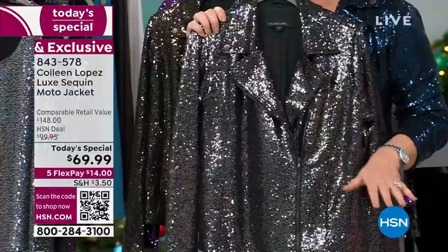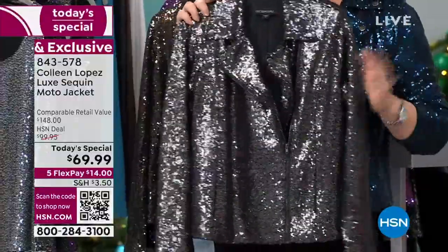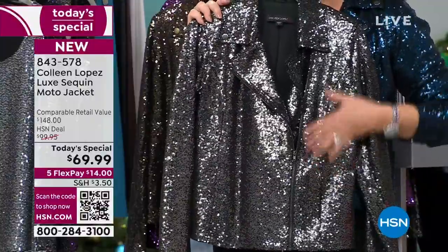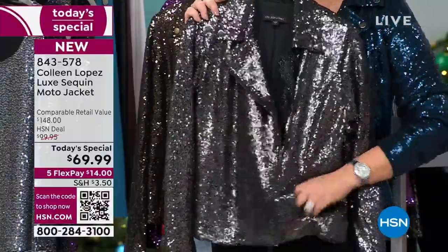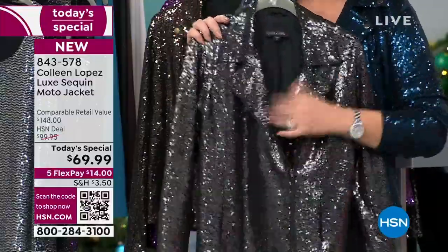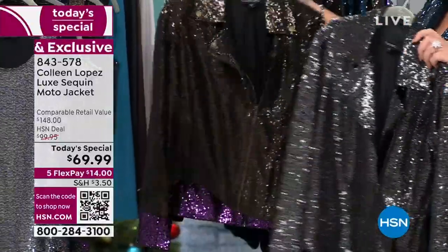You could be in anything — jeans, sneakers, white t-shirt — and throw this on. It just has some edge, great style. The sequins are beautiful, by the way; they're little baby sequins that look like jewels. I love the lined pocket. Your jacket is fully lined and the lining is stretchy as well, so you have great movement when you're wearing this jacket.